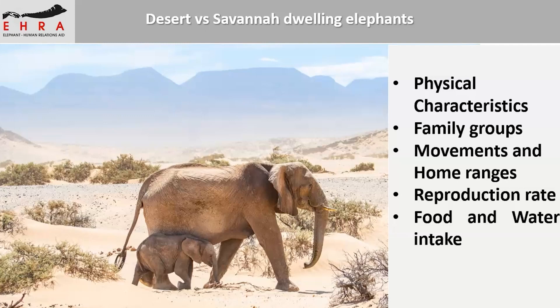Their movement and home ranges are quite extensive. Because they have to travel longer distances to find food and water, they have really large home ranges and move quite long distances. Sometimes they can travel as far as 70 kilometers in a day, which is quite incredible. Their reproduction rate is also low — whereas elephants elsewhere are able to reproduce at least every three years, these can go up to even six years without reproducing. A lot of these things are attributed to the limited resources that they have.